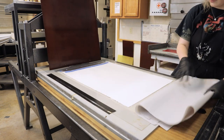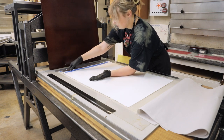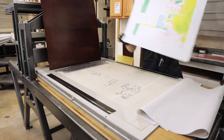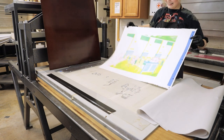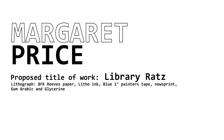The piece that will be displayed in the library is called Library Rats. From the name I think you could probably get an idea of what it's about. I immediately thought of doing rats studying in the library, and I wanted to show the diverse group that we have here at OSU.